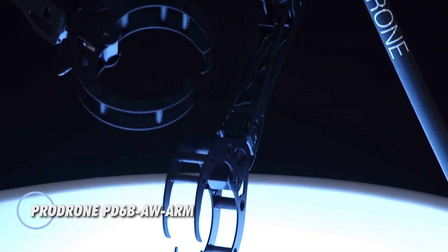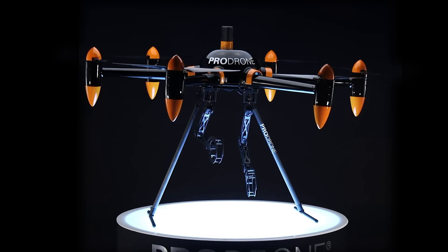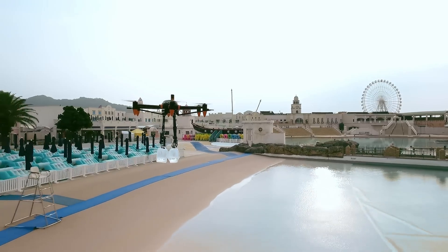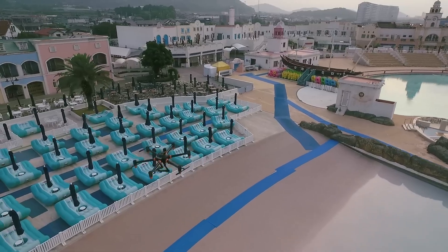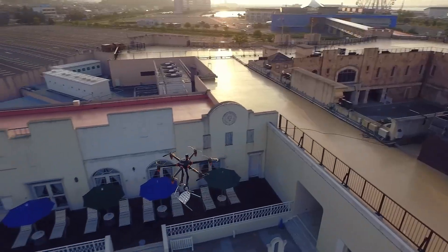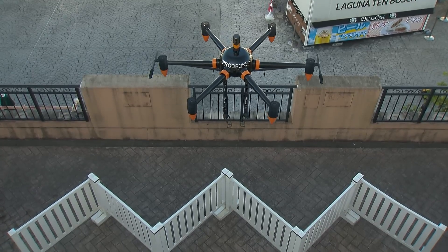The ProDrone PD-6B AW arm is a powerful industrial drone equipped with dual robotic arms for precise handling. Designed for tasks like construction, infrastructure inspection, and disaster response, it can lift and carry objects up to 10 kilograms with ease. Built on a durable airframe, it stands 1,300 millimeters tall with a motor span of 1,450 millimeters, supporting a maximum payload of 20 kilograms. With a top speed of 60 kilometers per hour and the ability to operate at altitudes up to 5,000 meters, this drone is built for tough environments.